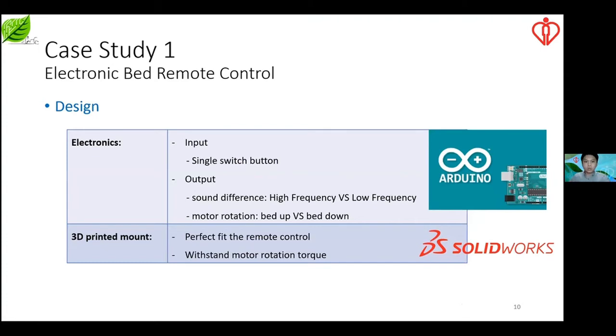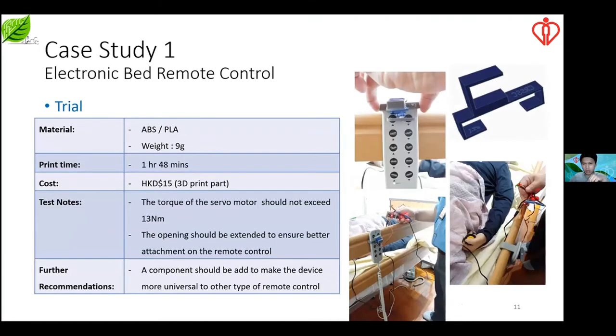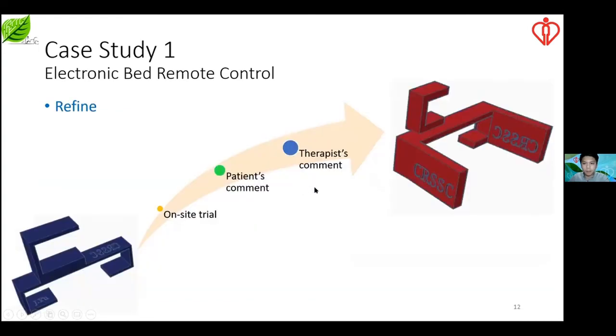We have to ensure the 3D-printed mounting fits perfectly with the control and the mount is able to resist the momentum. We chose to use ABS to print the mount because it is more durable. We gave it a try with the target client and then refined the design based on observation and caregiver feedback. The mount here is 3D printed, and the servo motor controls the button, with a final product featuring a wider opening.